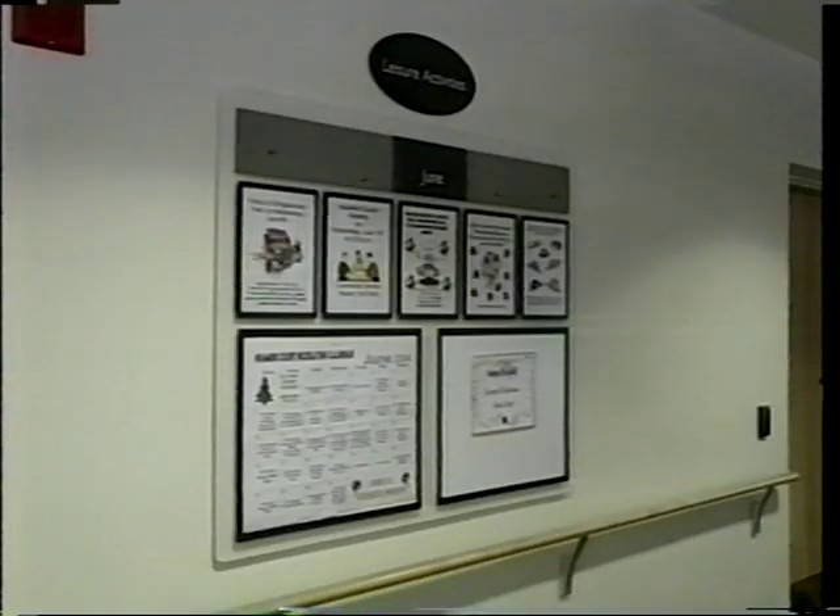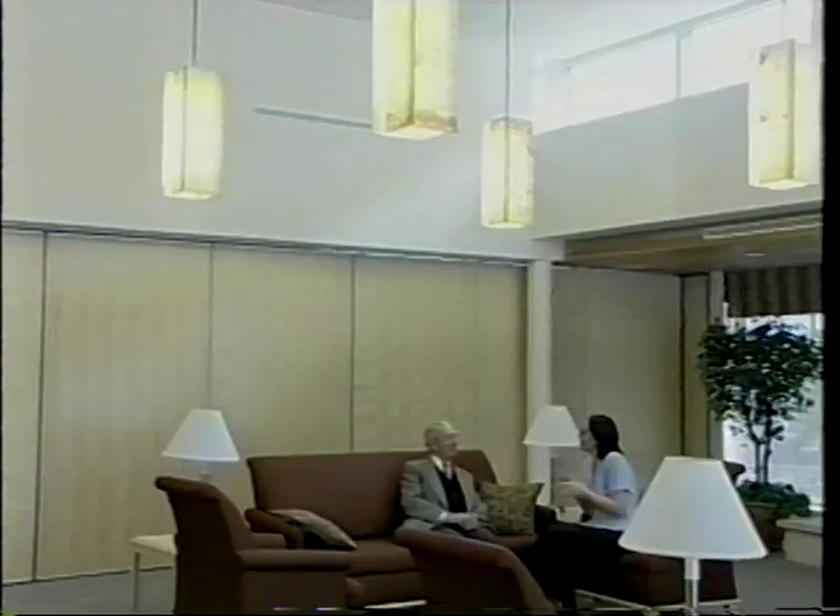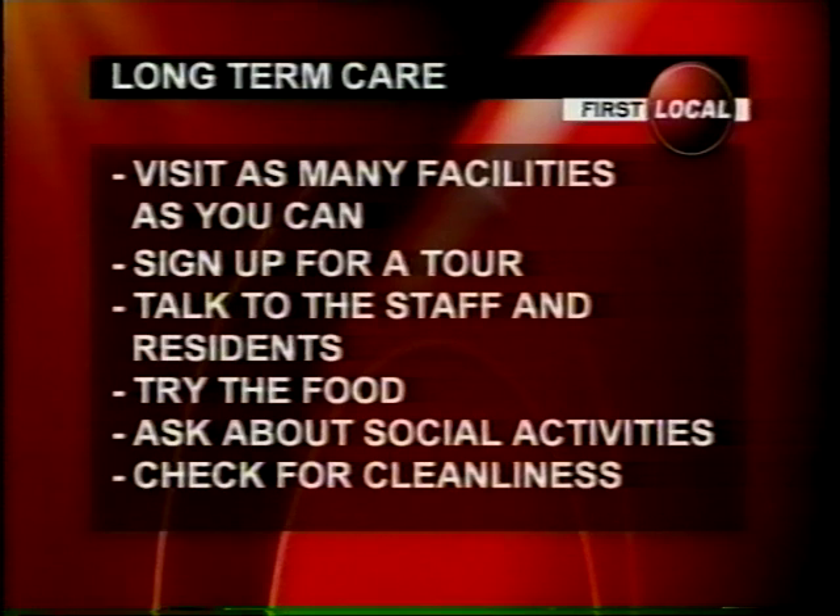Though the Dixons are happy with their final decision, they did a lot of research. If you are looking for a long-term care facility, here are some tips to help you in your search. Be sure to visit all facilities that your family is interested in. While you're there, go on a tour and check out all the amenities available. Talk to staff on your visit and get a feel for what they're like — see how they interact with the other residents. Find out what the food is like by eating a meal and checking out the variety on the menus. Ask about social activities: how active can your loved one be, and are there a variety of events and outings for them? And lastly, be sure to check out the cleanliness of the facility.